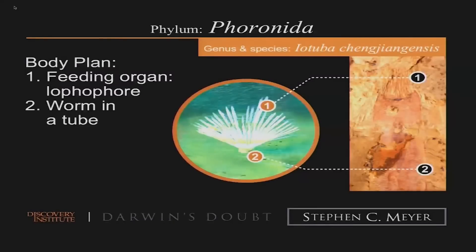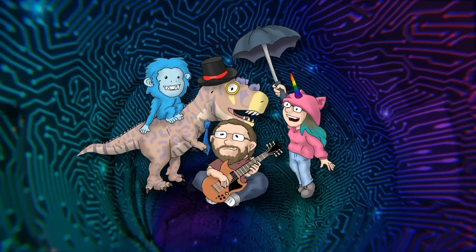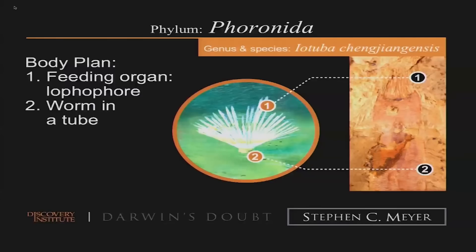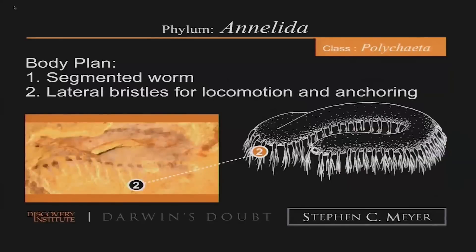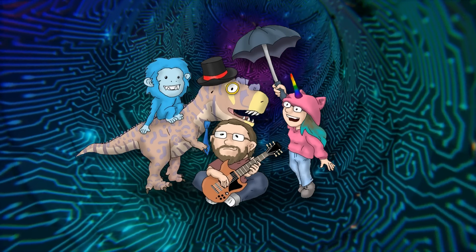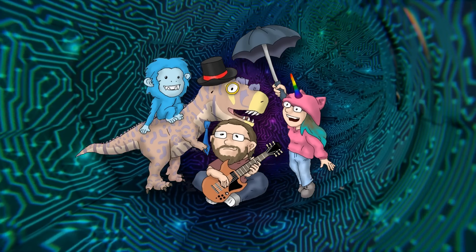Different kinds of worms — a worm that had a feeding organ and a thing called a Lophophore. We just went over Lophotrochozoa, a superphylum. It's like Meyer is just doing my job for me. A worm inside a tube; then another kind of worm, an annelid worm that was segmented and had lateral bristles for locomotion. So yet more variation on Lophotrochozoa — again, a superphylum. Weird how much diversity there is around phyla before we even get to the diversity within phyla.